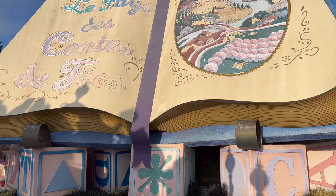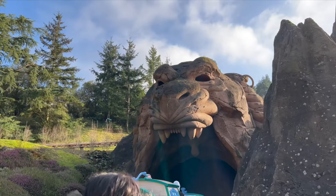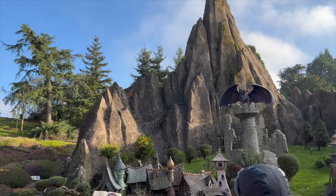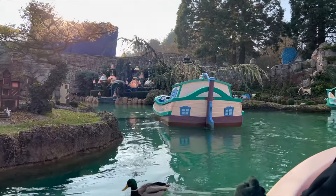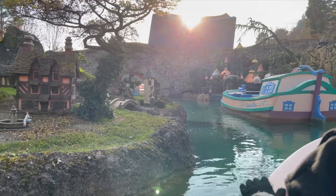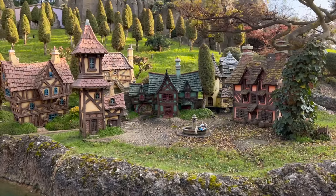Next up is Le Pays de Contes de Fées, the Land of Fairy Tales ride. I feel like this ride is a hidden gem and is not to be missed. This wonderful slow boat ride is where you pass amazingly detailed miniature models of scenes from the iconic Disney movies. It has a wonderful relaxing atmosphere with music and lovely landscaping. We always make time to go and normally the queue is very short — it's a great ride for when you want a break from the hustle and bustle of the parks.